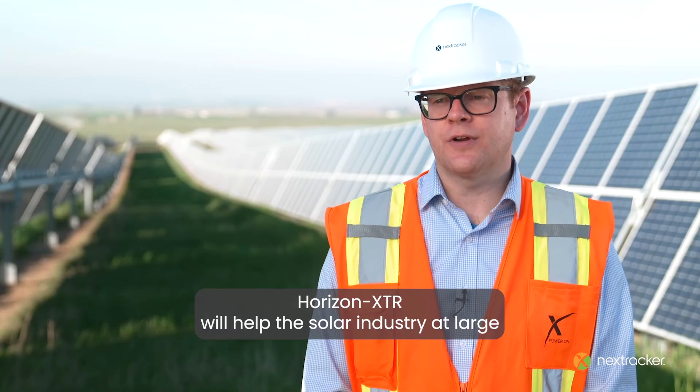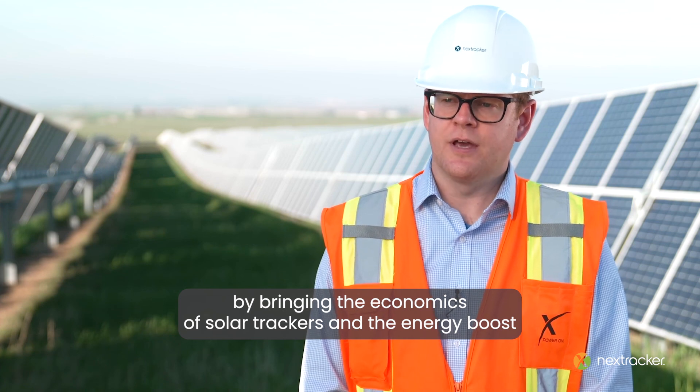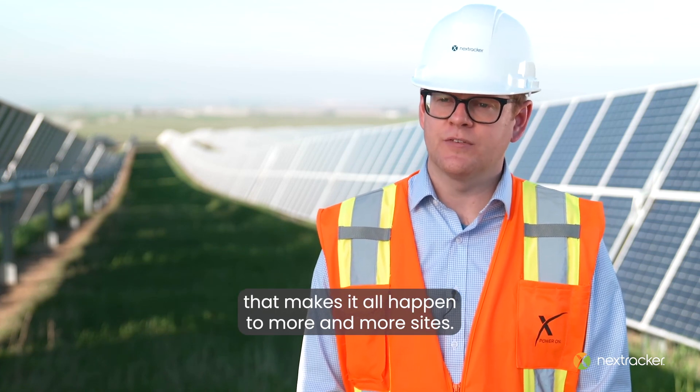Horizon XTR will help the solar industry at large by bringing the economics of solar trackers and the energy boost that makes it all happen to more and more sites.